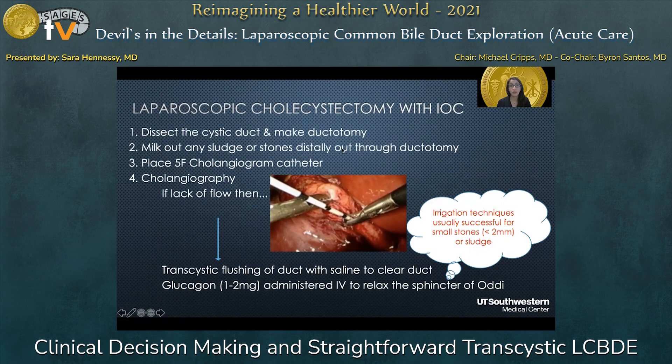You start with your laparoscopic cholecystectomy with IOC. You dissect out the cystic duct and have your critical view of safety. Once anatomy is identified, you make your ductotomy in the cystic duct, then milk out any sludge or stones through that ductotomy with a Maryland or another comfortable instrument. You then place your five-inch cholangiogram catheter through the ductotomy and perform your cholangiogram. If it doesn't light up the left and right duct and drain into the duodenum, flush the duct with saline to clear small stones or sludge, and give one to two milligrams IV glucagon to help relax the sphincter of Oddi.